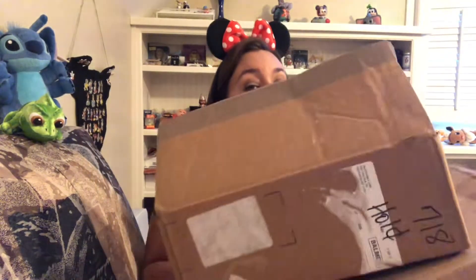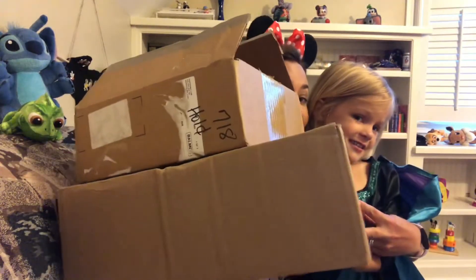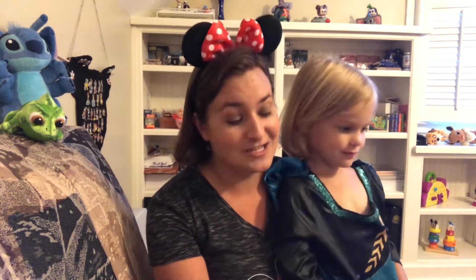Today I have two boxes from Shop Disney. I opened these to make sure everything was in them, but they were having a free shipping sale so I ordered some stuff off Shop Disney. It is also our birthday month — me and my daughter both have birthdays in August, so I purchased some stuff for myself and splurged a little. This is like a birthday haul for myself.